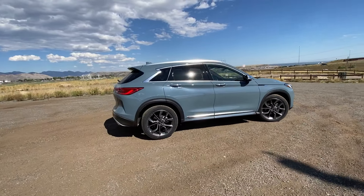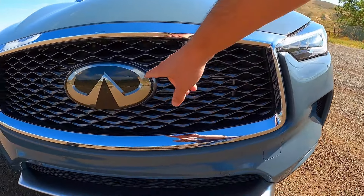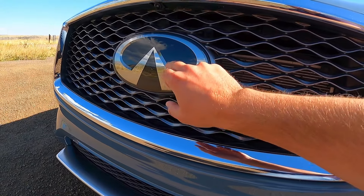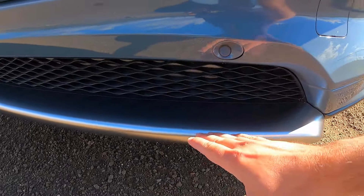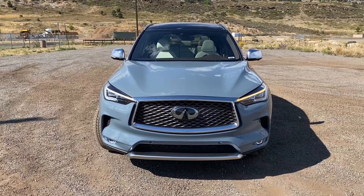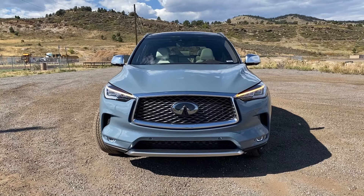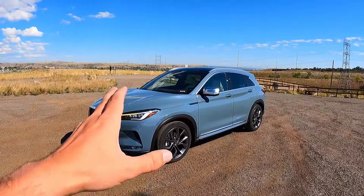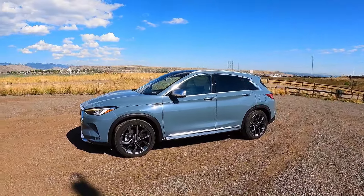This being the Autograph trim level, we do have a lot of chrome — a big chrome frame going all around the grille. The massive Infiniti logo houses the radar for adaptive cruise control with lane assist, and there's a front-mounted camera up here. Overall I do like the Infiniti design, but it's supposed to be a sporty brand and I don't feel any sportiness from this QX50 — not from the exterior, not the driving, and not the interior either, even though the interior is absolutely beautiful. It's starting to feel dated, and we'll talk more about that in a minute.